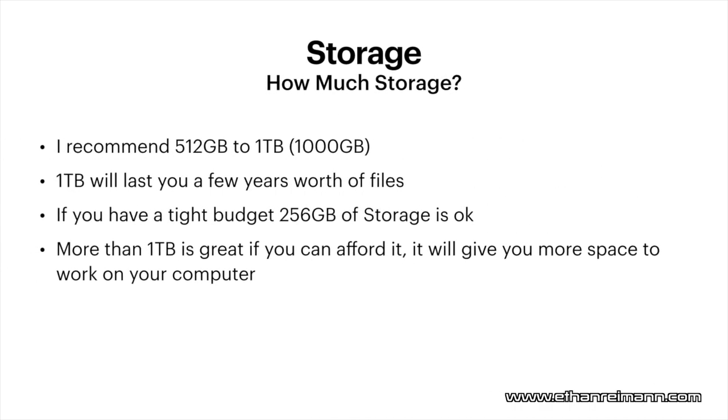Storage. I'd recommend between 512 gigabytes of storage and one terabyte. One terabyte, you can think of as a thousand gigabytes, and it will last you quite a few years worth of files. It's not an infinite amount of storage, which is why I'm recommending 512 to one terabyte. The computer I'm using has one terabyte and I've had it for just over a year — I delete files every now and again. One terabyte is what I definitely recommend if you can afford it.